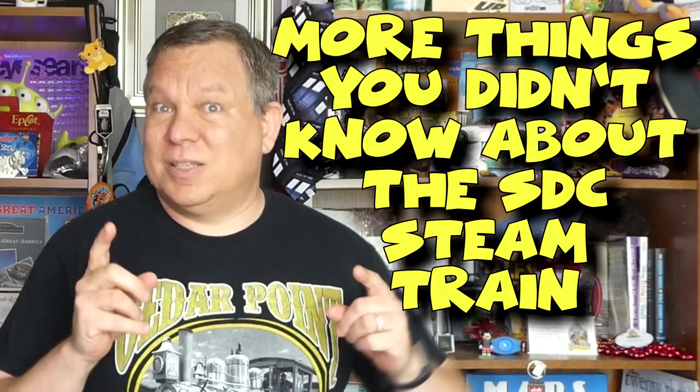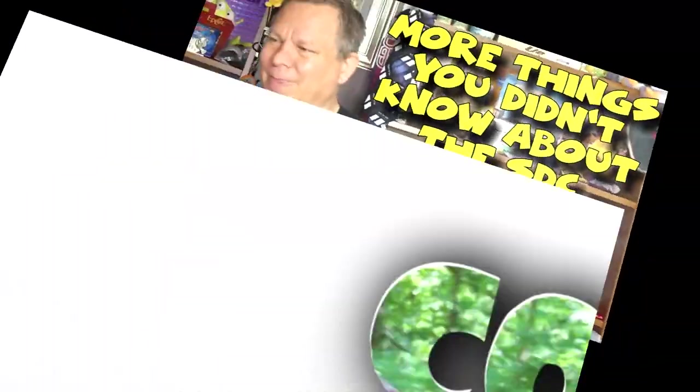You may think you know a lot about the train at Silver Dollar City. You might have even seen my other video about things you didn't know about the train. But there's still more you very possibly don't know. A few months ago I did a video about eight things you didn't know about the train at Silver Dollar City — it got a great response. I realized there's still a lot of things people probably don't know, so I've got another list of eight more. Let's jump right in.